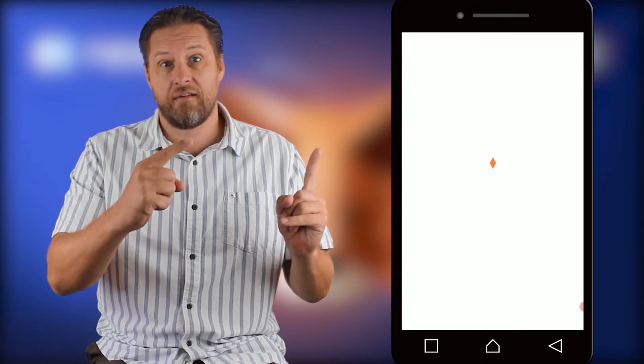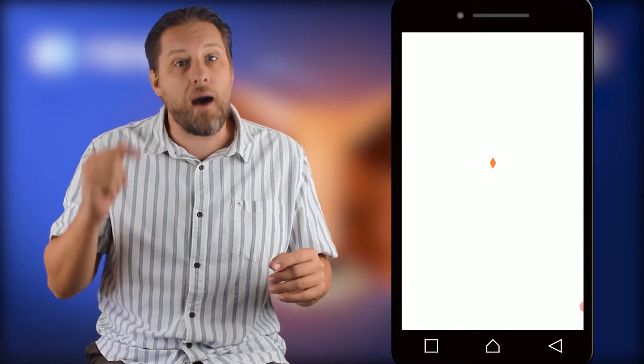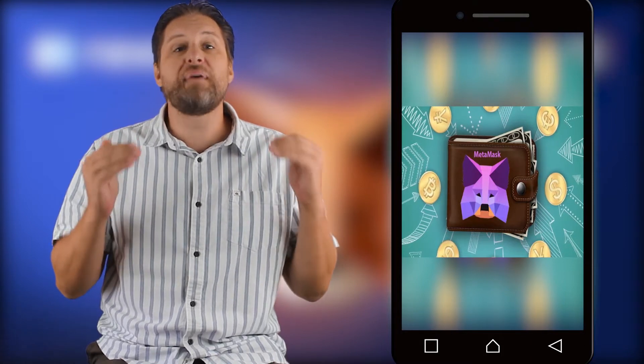So you open your MetaMask and you get stuck at this screen. Restart your phone — still more of the same. It turns out to get past this you're gonna need to do a manual update. Now despite these occasional bugs, I am still a big fan of this wallet.